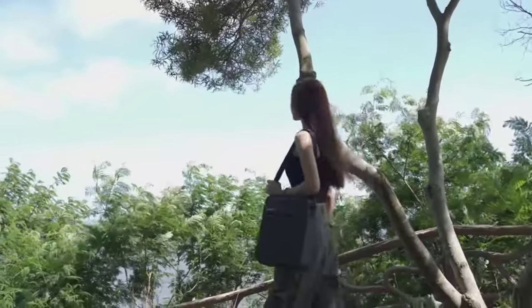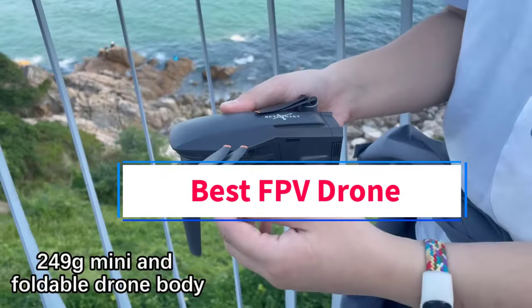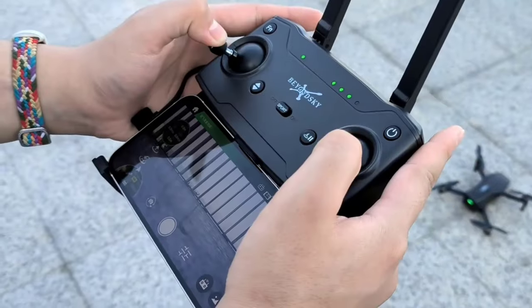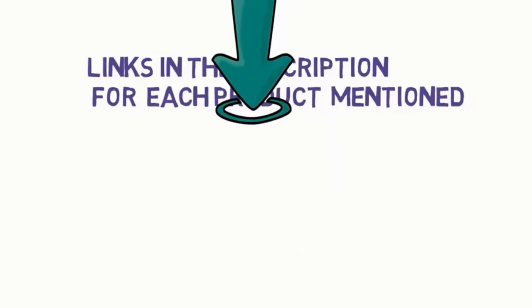Hi guys, welcome to my channel. Are you looking for the best FPV drone? In this video, we will look at some of the 5 best FPV drones on the market. Before we get started, we have included links in the description, so make sure you check them to see which one is in your budget range.